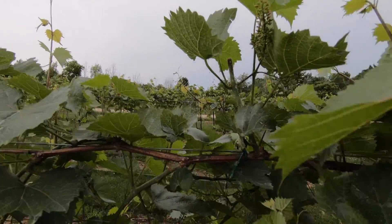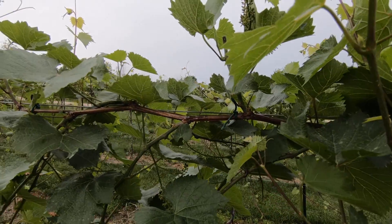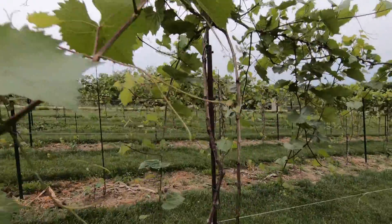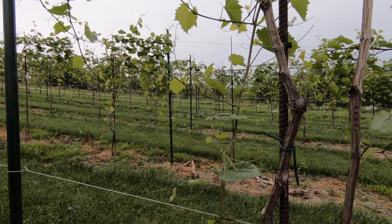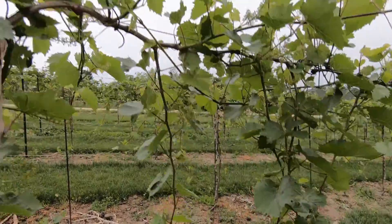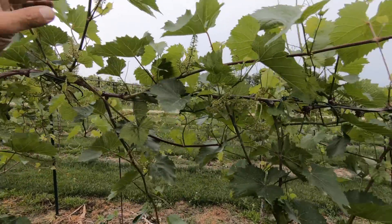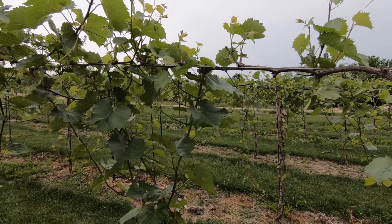That one was clipped and it's doing fine. Some of these are getting close to the ground and will need to be hedged. I have to hedge below the bottom wire and up top. I wouldn't hedge this because this is a main shoot.